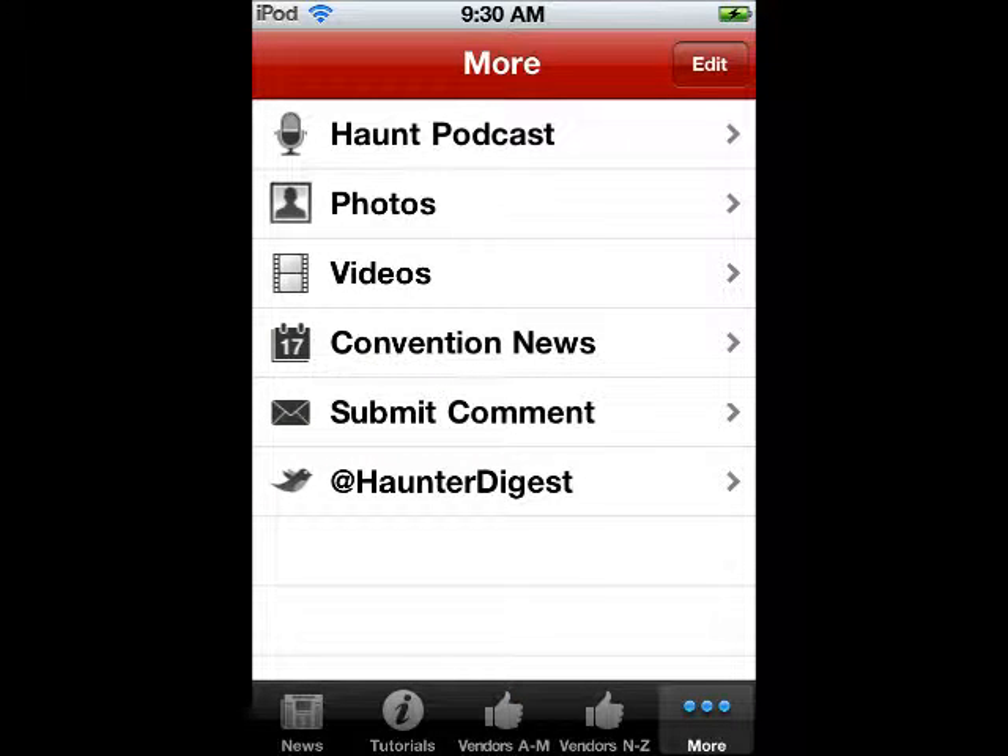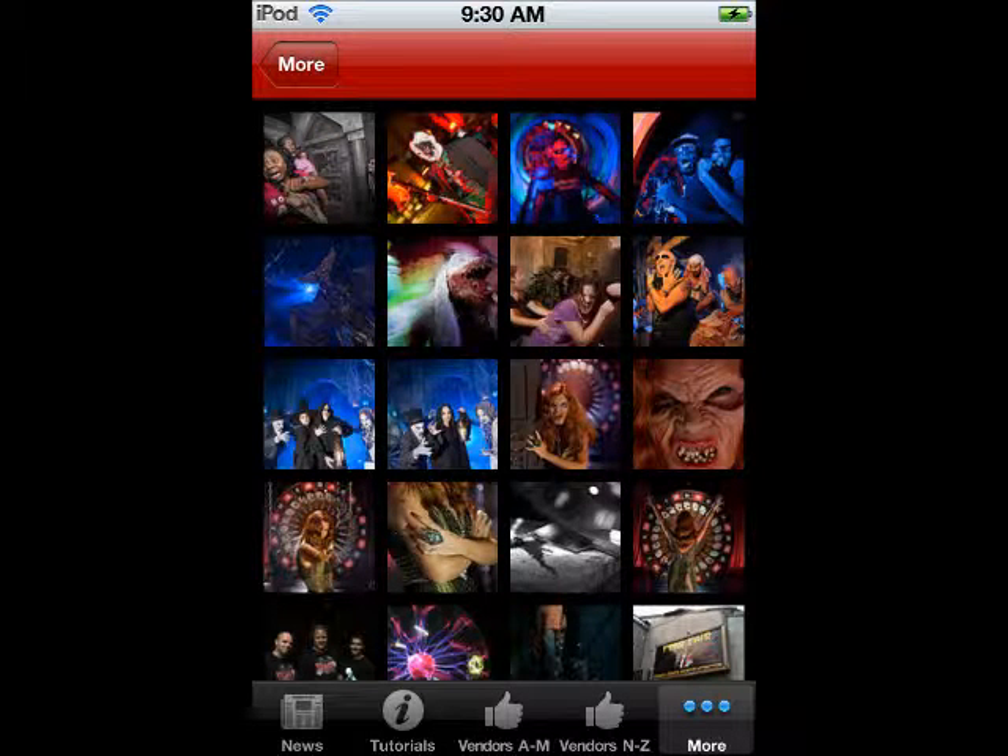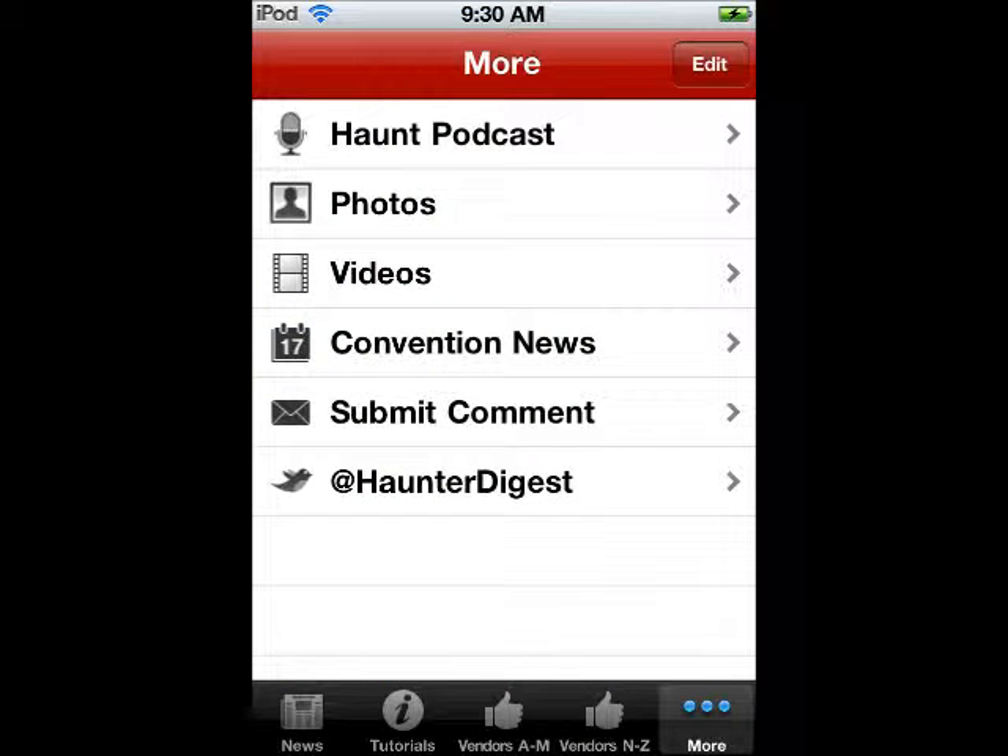And then when you click on more, this is what you come up with. The podcasts are really cool, photos — here are some examples of photos right here, just taken from various haunts. You can't really do anything with them, but they're kind of cool to look at. The videos are really cool as well. And you can submit your comments and follow them on Twitter. They're good — I follow them on Twitter.